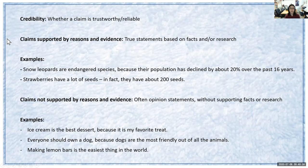There are claims supported by reasons and evidence, which are true statements based on facts and research. For example, 'snow leopards are endangered species because their population has declined by about 20 percent over the past 16 years' — that's a fact you can look up, it has credibility behind it. Same with 'strawberries have a lot of seeds; in fact, they have about 200 seeds' — something you can research to verify. It is a claim that's credible and is supported by reasons and evidence.